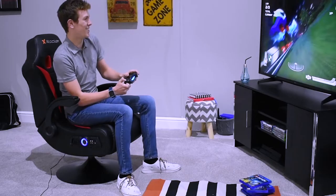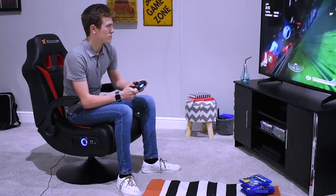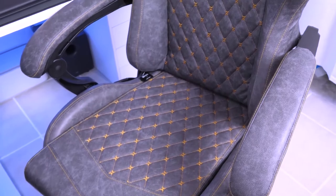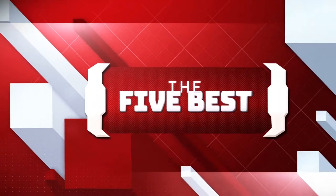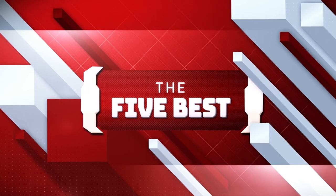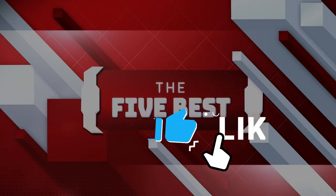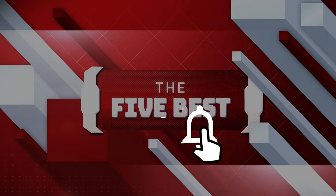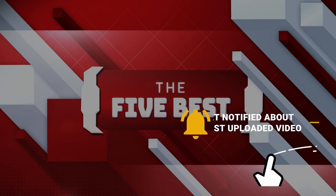As always, our goal here is to create an exciting shopping guide that our subscribers and viewers can use to make the best decisions when purchasing these products. If you're new to this channel, welcome to the 5 best! Where we explore the best technology gadgets on the market and help you make the right purchasing decisions based on your specific requirements. The links to all the products mentioned in this video are available in the description below. Make sure to click the subscription button to stay up to date on information and content, and also hit the notification bell so that you never miss a video.